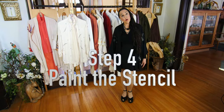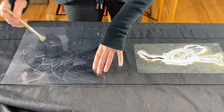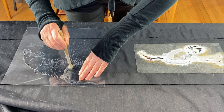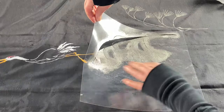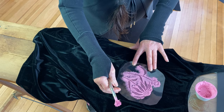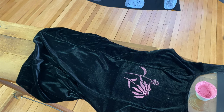Step four: paint the stencil. As you're painting it on, you want to hold it very still — you don't want to move it. Then when you lift up the stencil, you want to do that very gingerly, very carefully so it doesn't smear the paint, and it reveals your beautiful stencil.